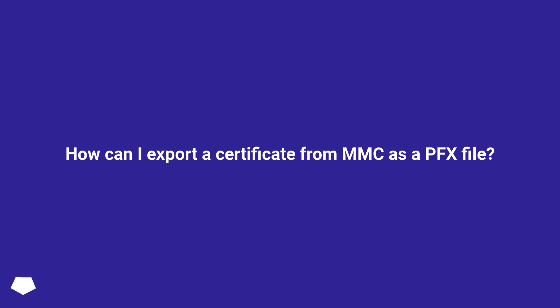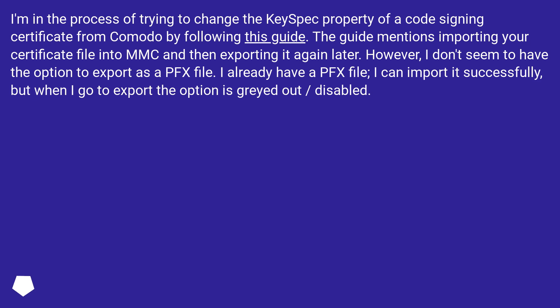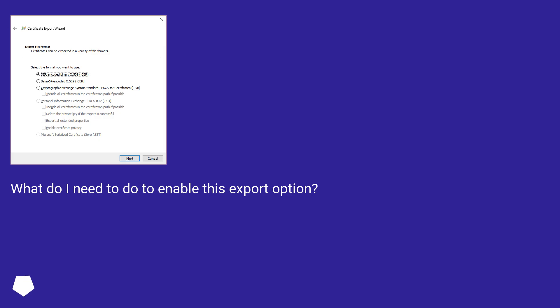How can I export a certificate from MMC as a PFX file? I'm trying to change the keyspec property of a code signing certificate from Komodo by following a guide. The guide mentions importing your certificate into MMC and then exporting it again. However, I don't seem to have the option to export as a PFX file. I already have a PFX file, I can import it successfully, but when I go to export the option is grayed out and disabled. What do I need to do to enable this export option?